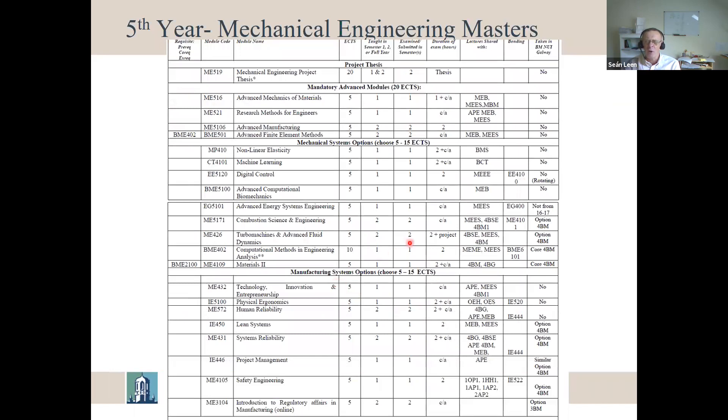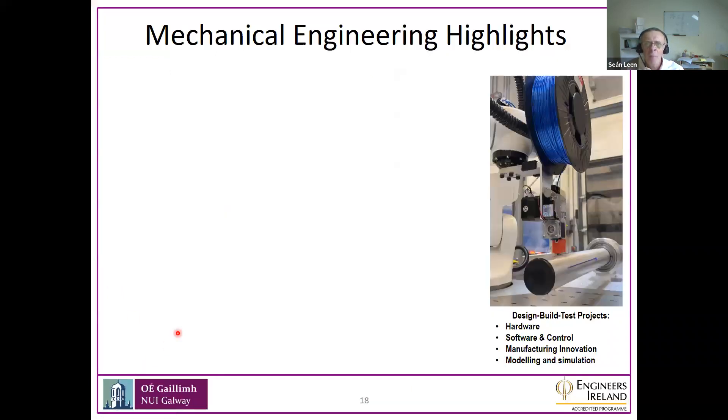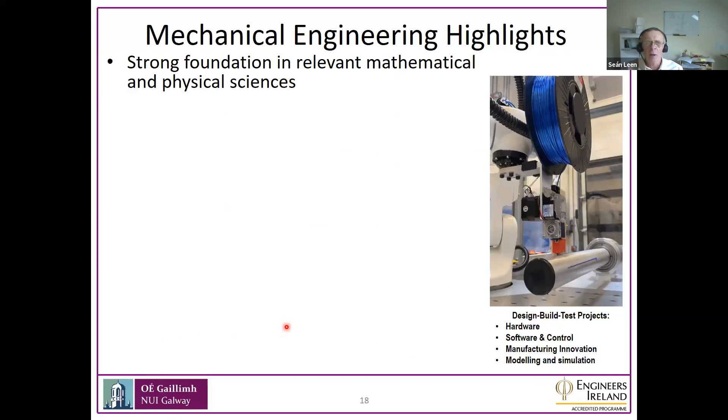The fifth year program has a lot more options plus some core modules and a large group project where you essentially work like a team in industry — designing, making, manufacturing, and testing a novel mechanical engineering concept. For example, people make wave energy devices or research machines to look at fatigue of materials or various flow devices.